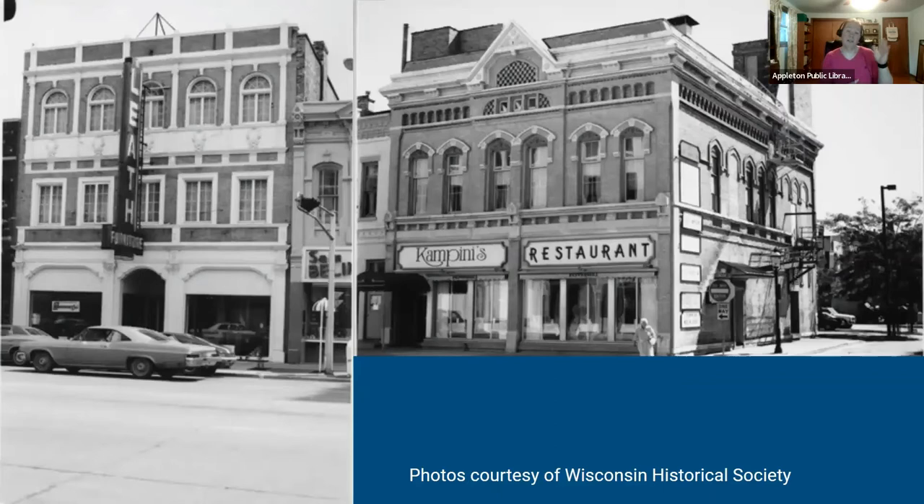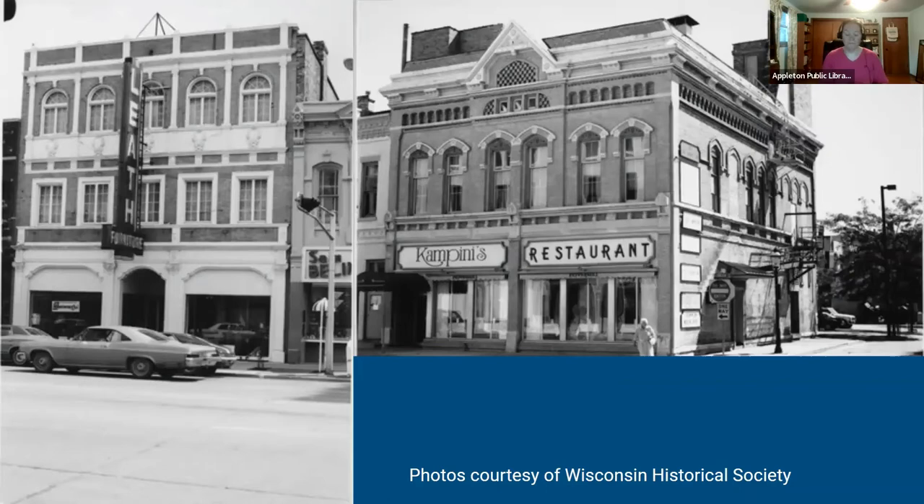Here are more great photos of the College Ave storefront showing Leith Furniture, and the Oneida Street storefront showing Campini's Restaurant, as well as another Wisconsin Historical Society photo of the Oneida Street storefront showing Peppermill Restaurant. You can also see 101 East College, 100 East College across the way, and a little bit of the Avenue Mall.